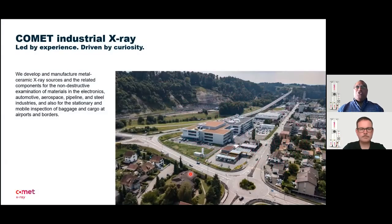A few words about Comet Industrial X-ray. We are a premier developer and manufacturer of metal ceramic X-ray tubes and generator sets. We've been in business for over 70 years and we have offices located throughout the globe.